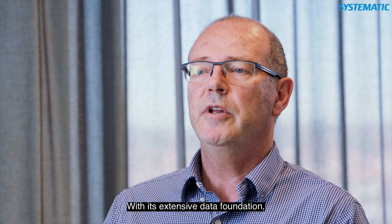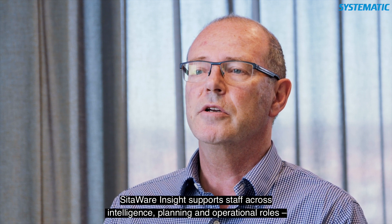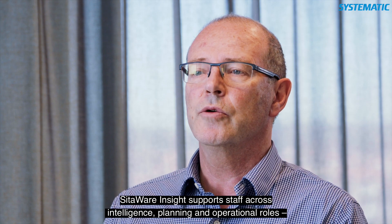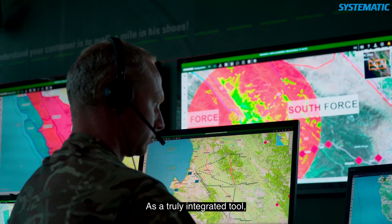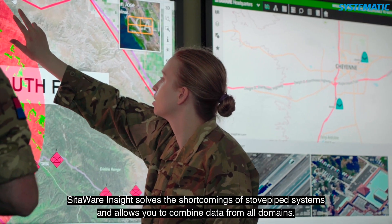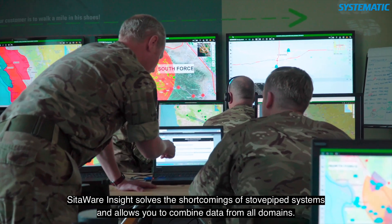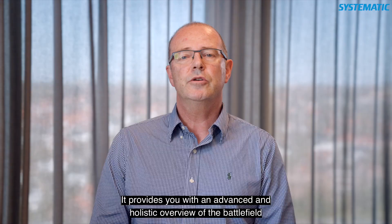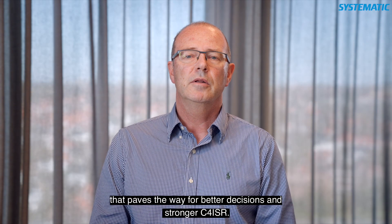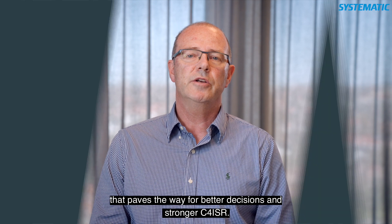With its extensive data foundation, Sitaway Insight supports staff across intelligence, planning, and operational roles, from the tactical to the strategic level. As a truly integrated tool, Sitaway Insight solves the shortcomings of stovepipe systems and allows you to combine data from all domains. It provides you with an advanced and holistic overview of the battlefield that paves the way for better decisions and stronger C4 ISR.